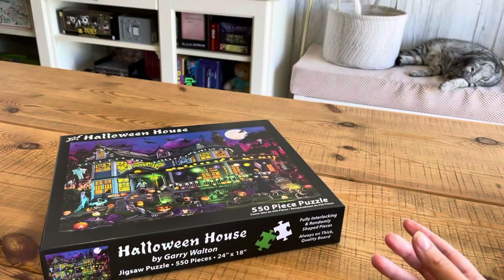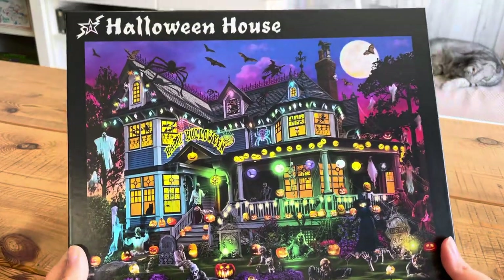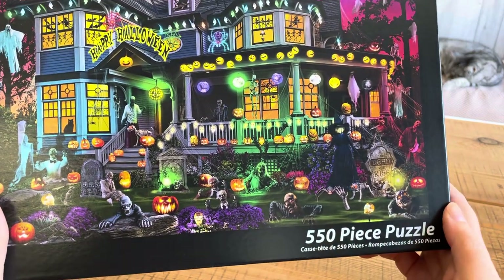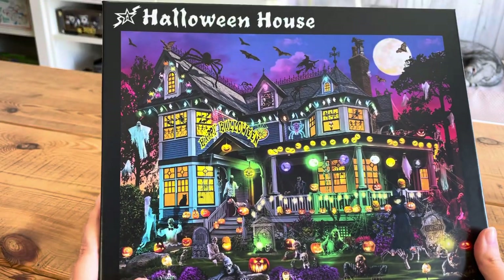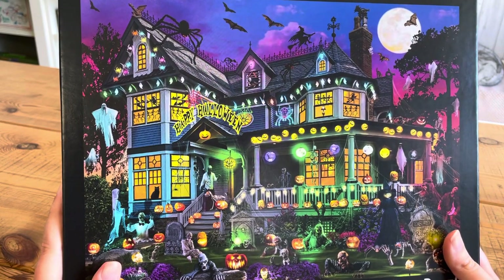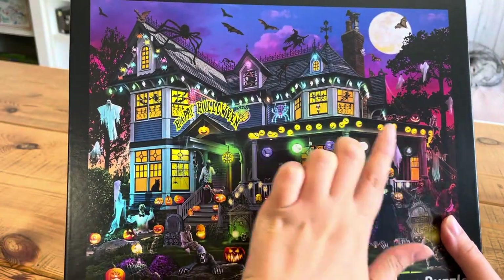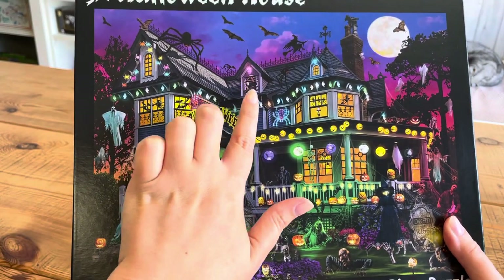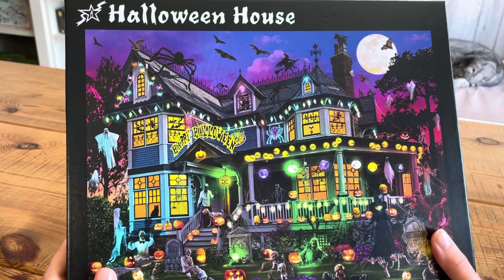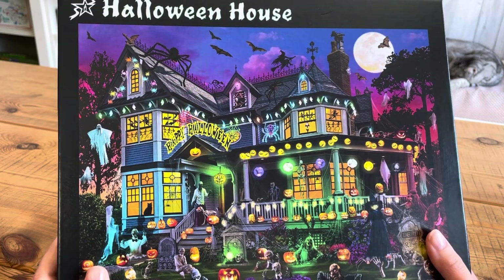And then last but not least, we have Halloween House, which is only 550 pieces. So I'll probably start with this one to ease me back into jigsaw puzzles. And this is incredible because it is just a spooky old house — everywhere you look, no matter which corner of the picture, there's always something happening. And you'll never really appreciate all of it until you actually do the puzzle and see every single piece and every single part of the picture.